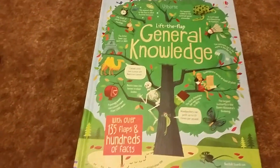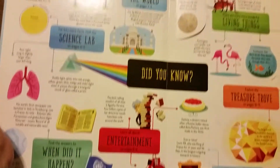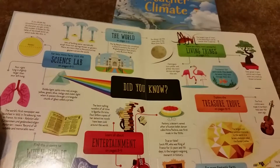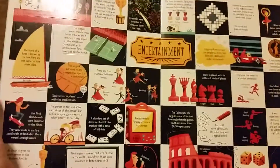This is Lift the Flap General Knowledge — similar to the dinosaur and regular Questions and Answers books. Let me show you the different categories: Living Things, Treasure Trove, True or False, Entertainment, When Did It Happen, Science Lab, and the World. Kids can hop to whichever section they want or go through the whole book. I love these because kids can sit down and spend hours opening flaps and learning all sorts of stuff without realizing they're actually learning — that's what I super love about Usborne.